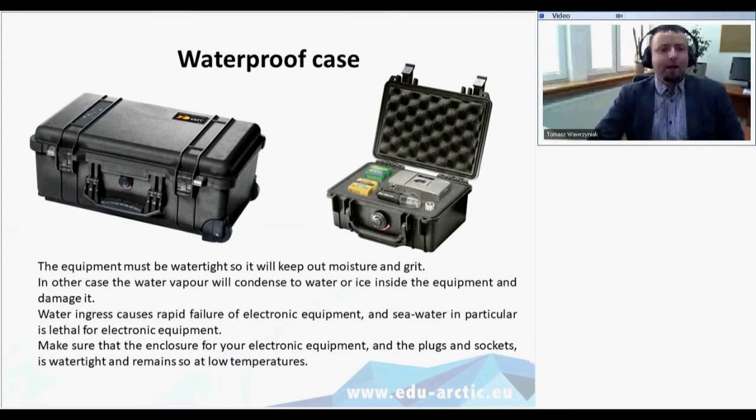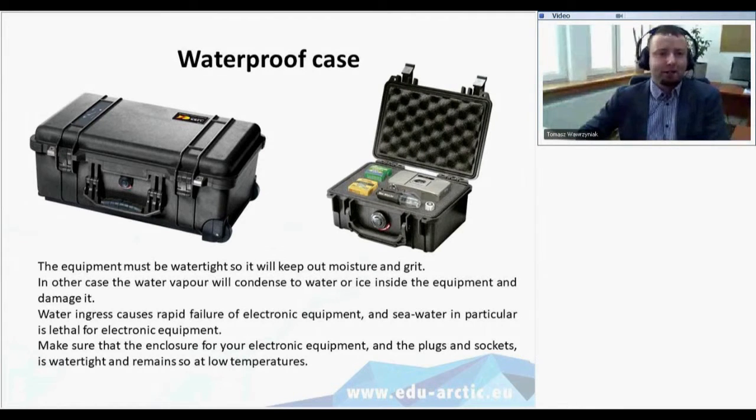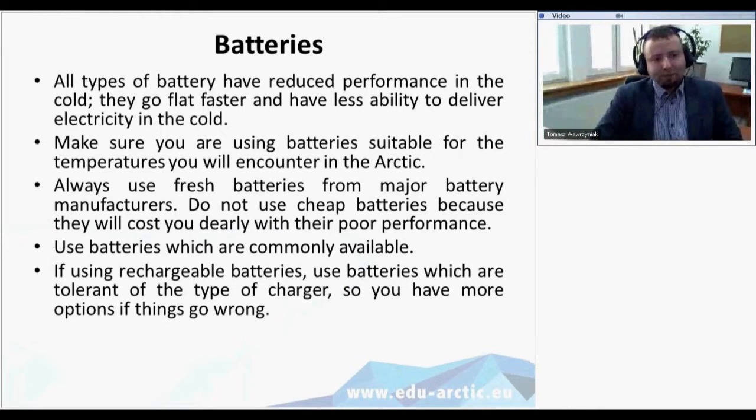For protection against moisture and grit, we use waterproof cases. Loggers and instruments are put inside these casings to avoid water vapor condensing to water or ice inside the equipment. You need to make sure that enclosures for electronic equipment and all plugs and sockets are watertight and remain so at low temperatures. Everything has to be stable, waterproof, and windproof.